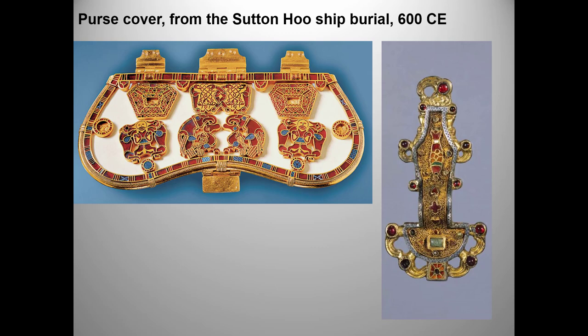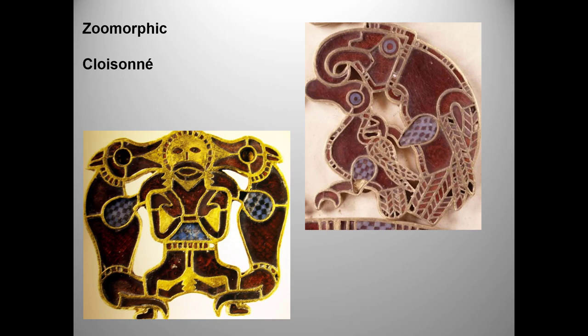Even though the purse cover has dropped off the list, I can imagine it showing up as part of an attribution question asking you to identify it as migratory art or Hiberno-Saxon art and to compare it with the fibula. Here are close-ups of the animal figures on the purse cover, as well as some of the vocabulary you need to know. Hiberno, by the way, means Irish. Zoomorphic is just what it sounds like — made in the form of animals. The animal shapes on the purse cover are intriguingly bizarre. Cloisonné refers to patterns formed by soldering thin metal wire to a metal backing and then filling the spaces with precious stones, glass or glass paste, or enamel that's fired to look like jewels.